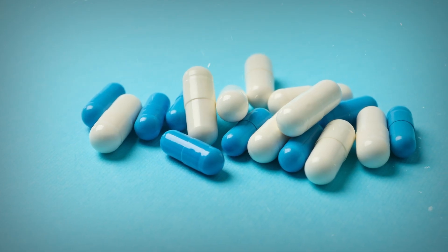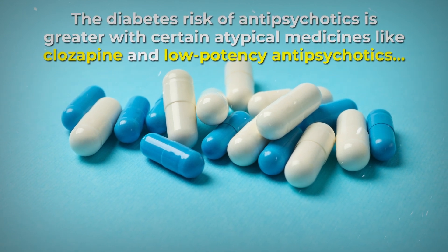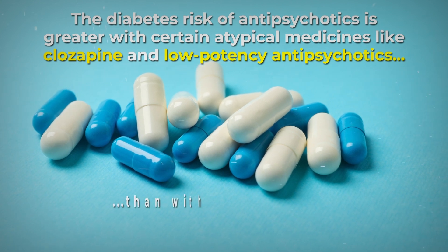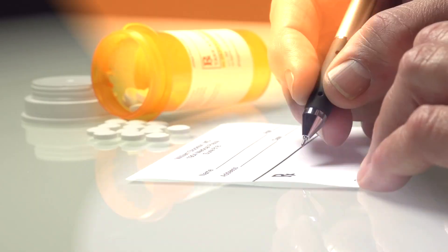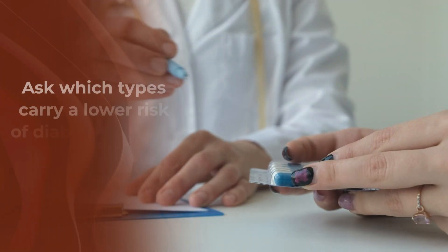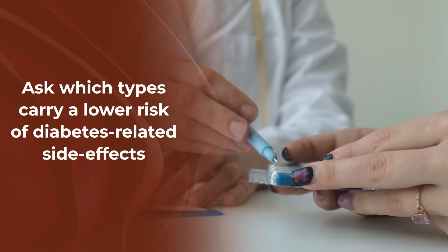However, studies have further revealed that the diabetes risk of antipsychotics is greater with certain atypical medicines like clozapine and low-potency antipsychotics than with higher-potency antipsychotics like risperidone. Therefore, if your doctor deems it necessary to prescribe you this form of medicine, be sure to ask which types carry a lower risk of diabetes-related side effects.